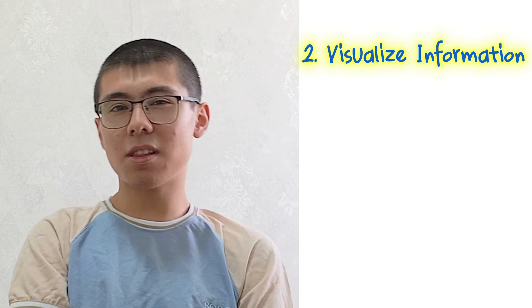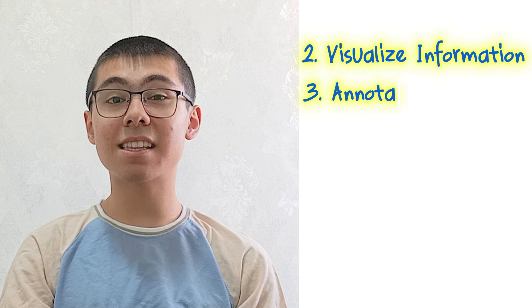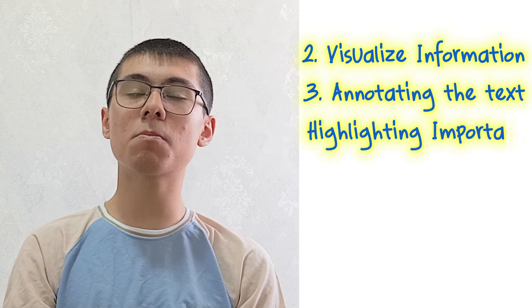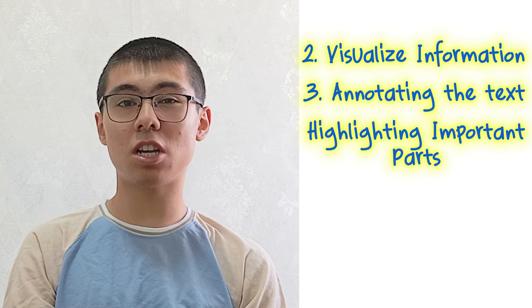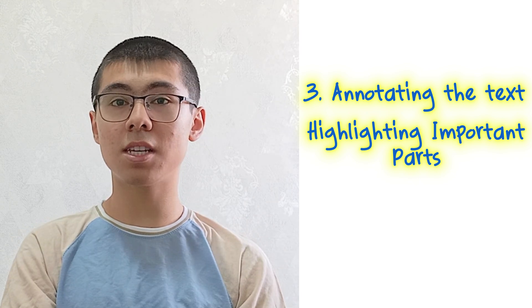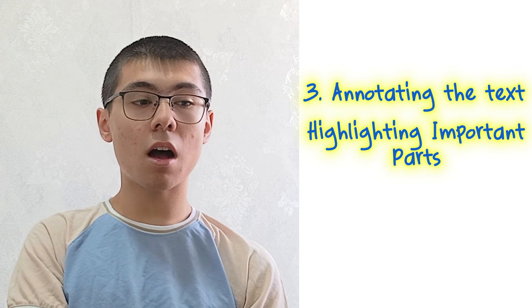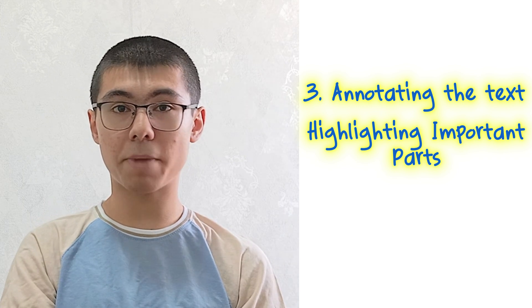The third way I recommend to students who have trouble understanding passages is annotating the text — highlighting important parts and underlining. This is actually a game changer, especially in IELTS reading. Even if you're taking the exam on paper, you can underline with your pencil or pen.